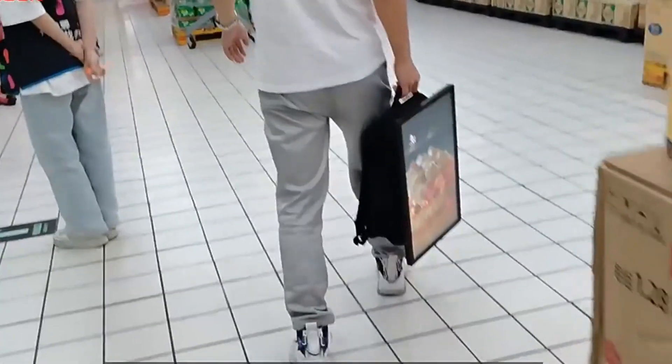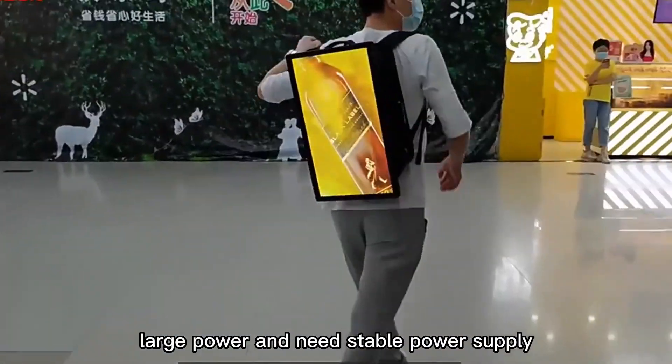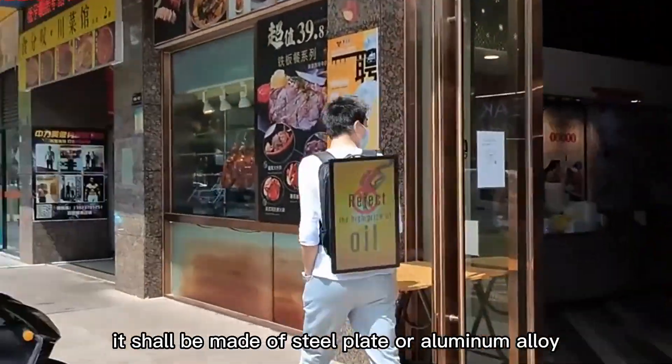It can be seen clearly in the sun and is able to operate normally in harsh environments. The outdoor LCD advertising machine has large power and needs a stable power supply. In terms of appearance, it shall be made of steel plate or aluminum alloy.